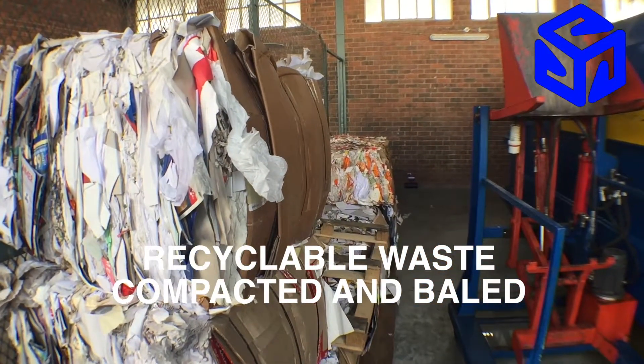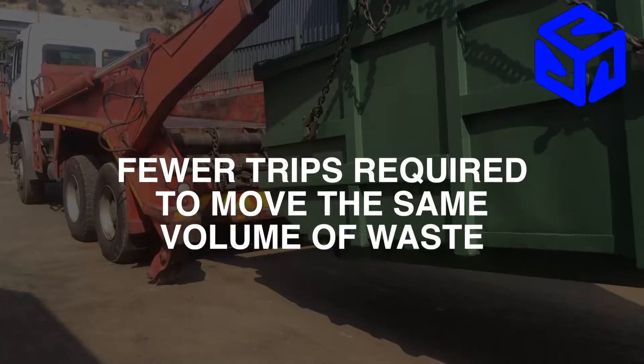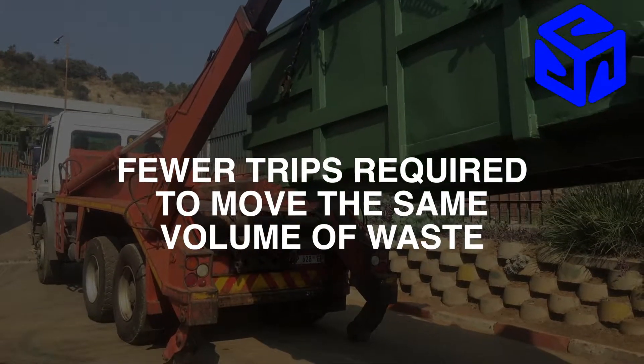Remember that by optimizing the space and volume of each transportable load, the cost from your waste removal company should be reduced, as fewer trips will be required to move the same volume of waste.